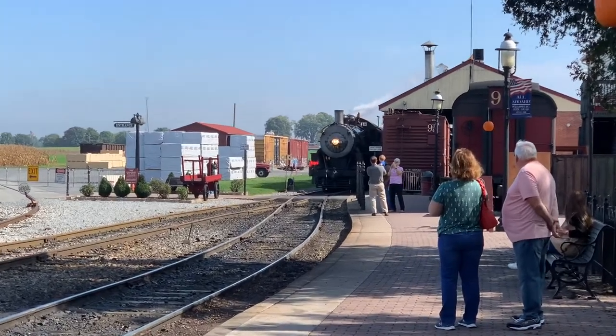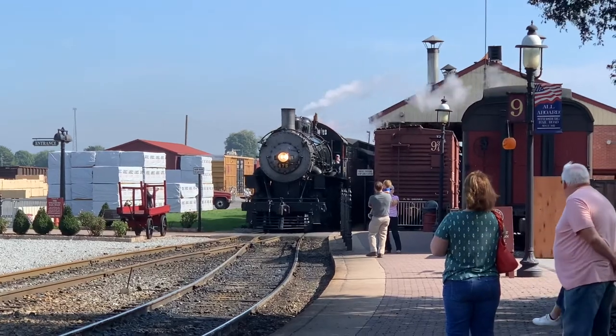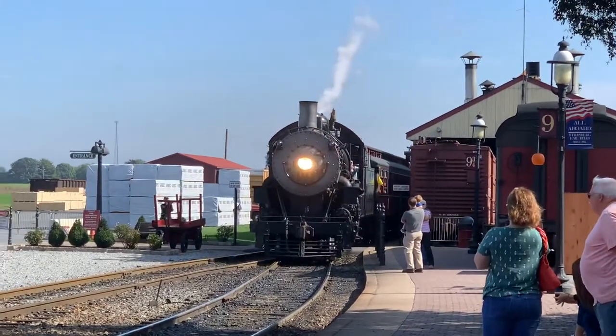Hello everyone and welcome to a brand new Engines of North America video. Today we will be talking about the unique 12-wheeler, the Mastodon Steam Locomotive.